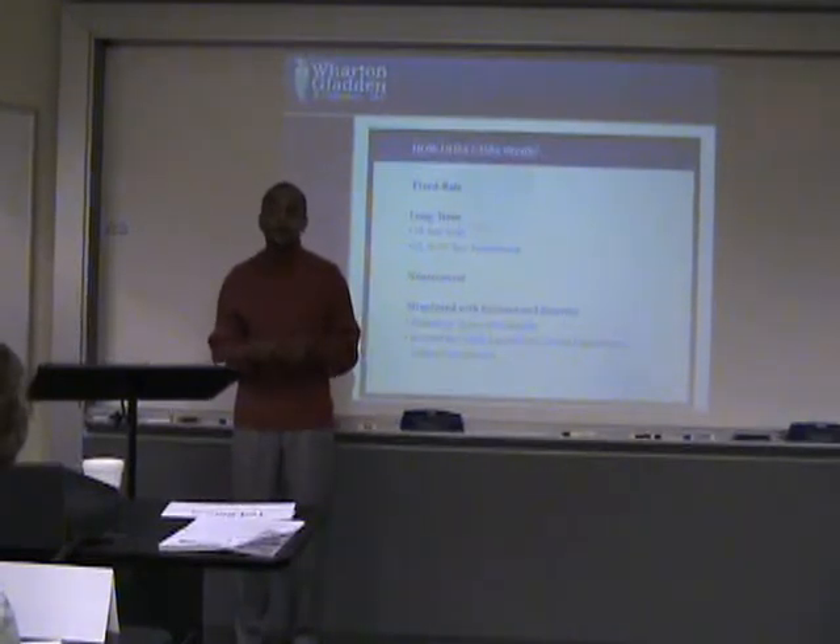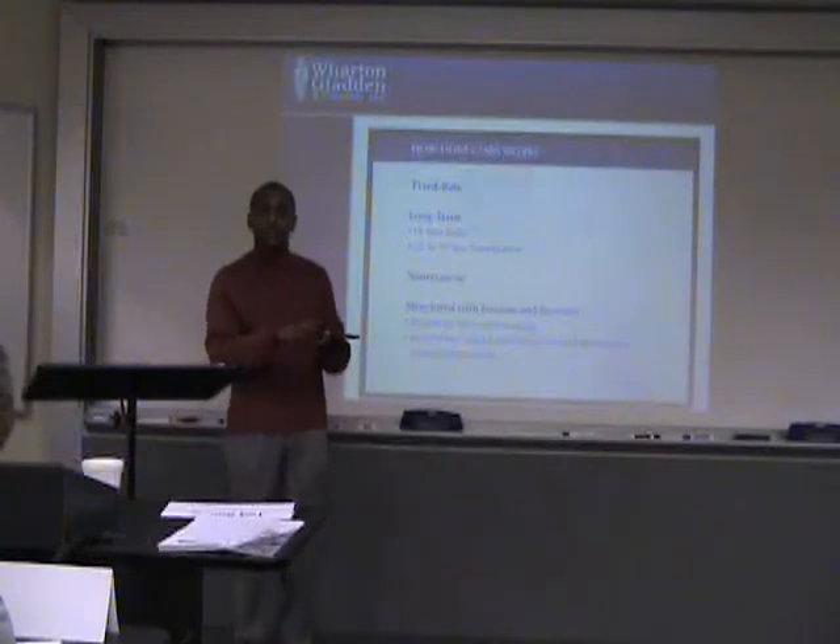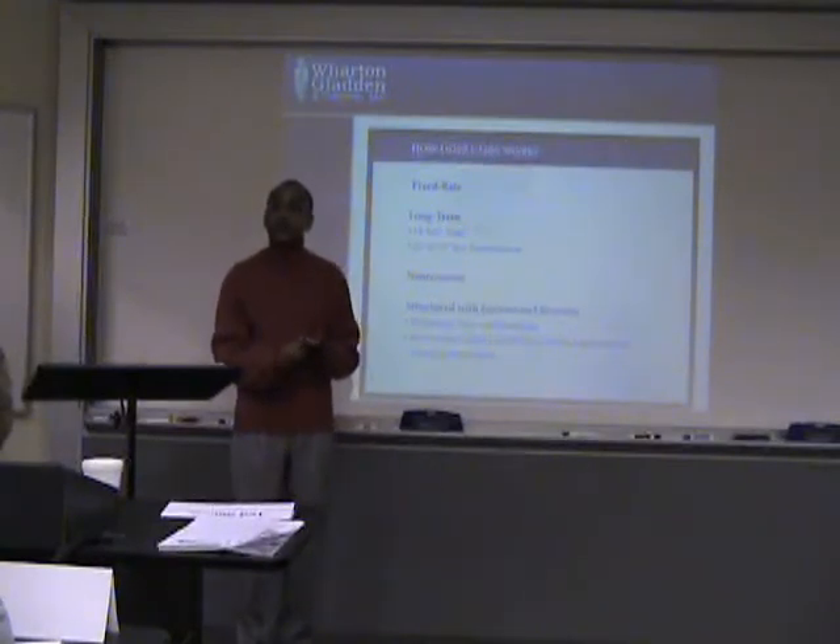So we try to escrow for all those types of things. Normally, if you're looking at an apartment deal, you're going to escrow about $250 per unit for replacement reserves. If you're looking at commercial real estate like office buildings or shopping centers, you're going to escrow about $0.20 per square foot for replacement reserves.